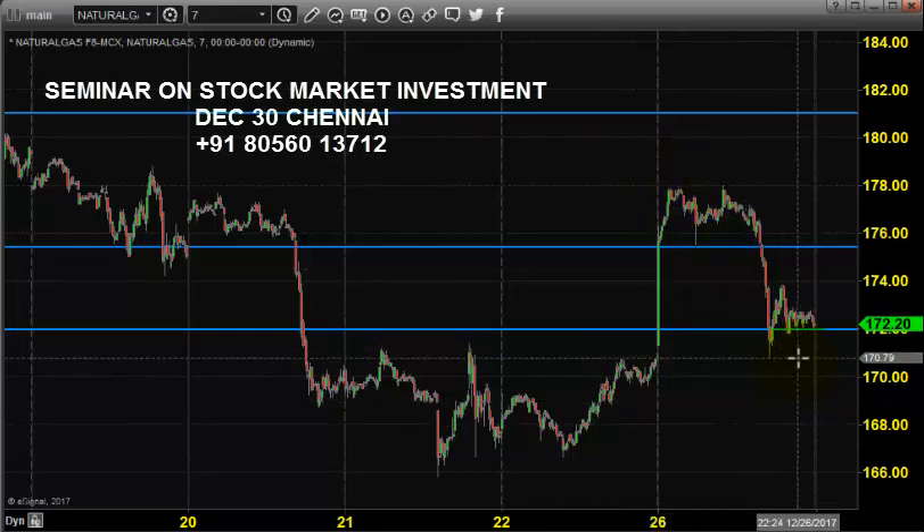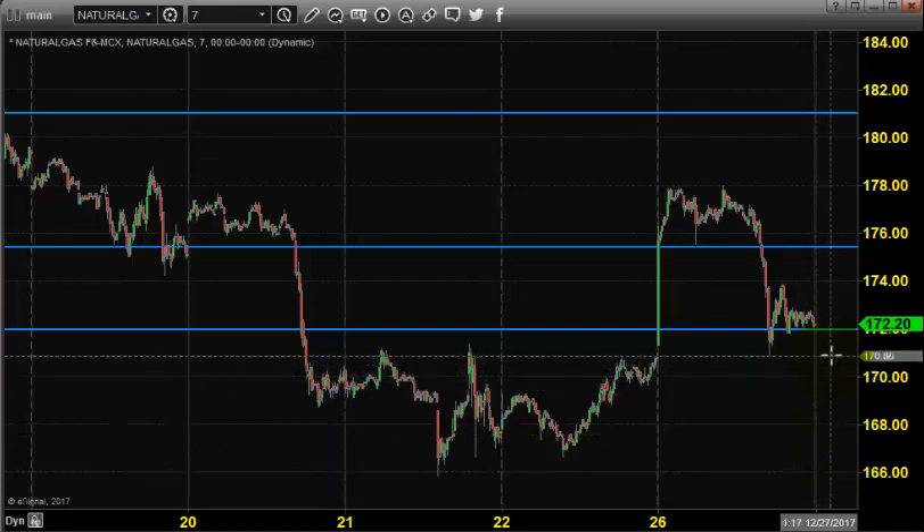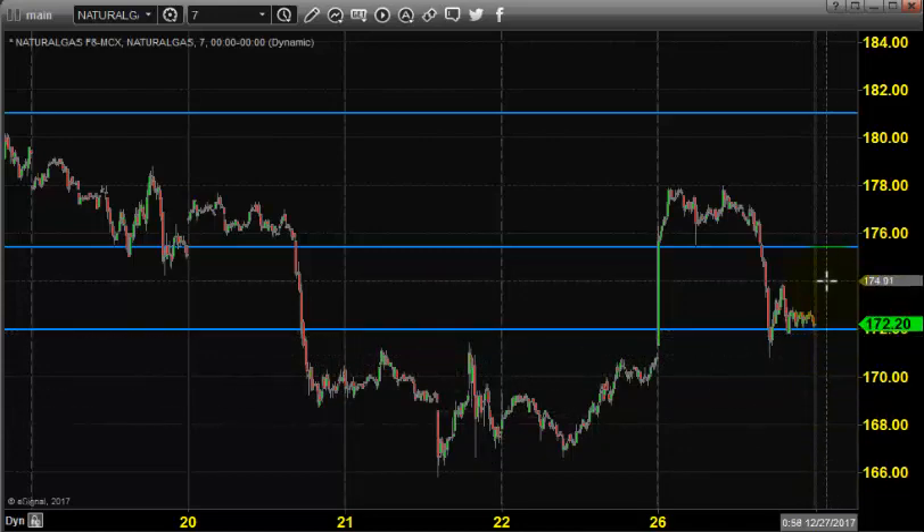Today, the market is expected to open somewhere near 171 to 170, based on NYMEX price direction. There is no change in the strategy — we still expect natural gas to continue selling. You can go for selling by placing stop loss near 174.